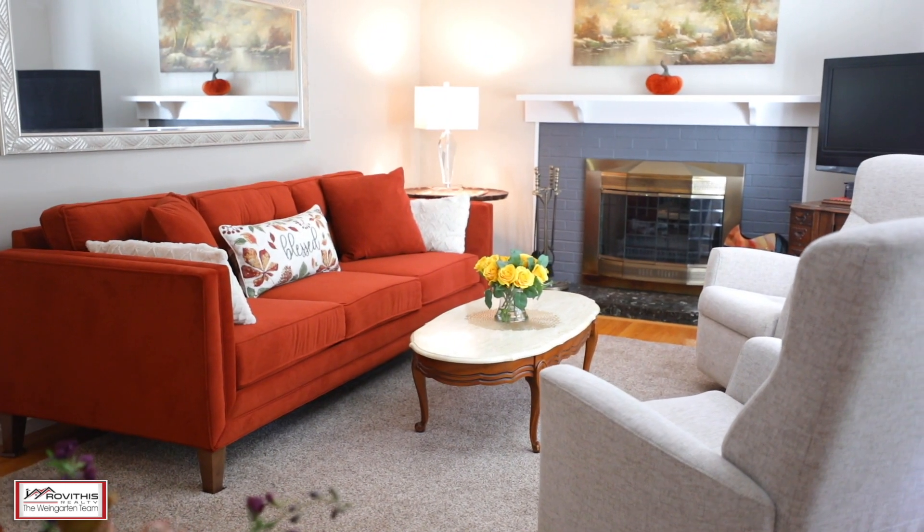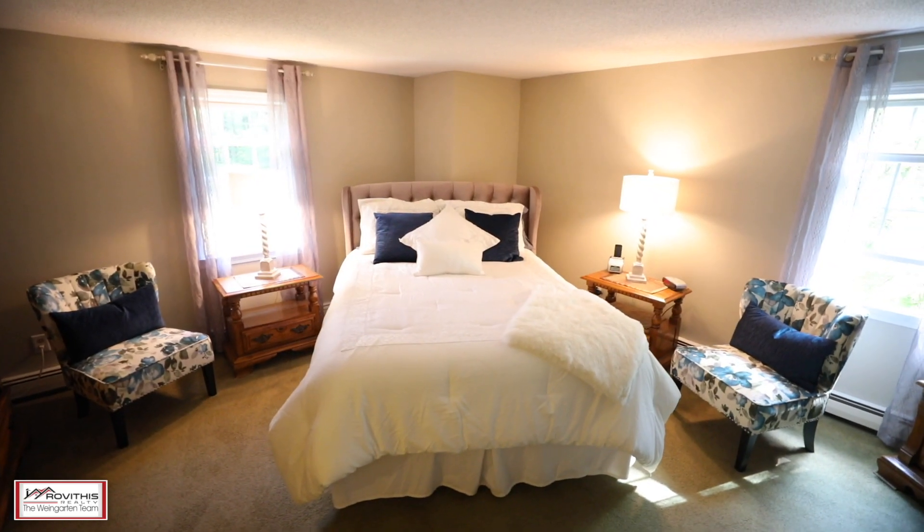Upstairs, this incredible property boasts a master bedroom with a dressing room, huge walk-in closet, and two additional bedrooms on the top floor.